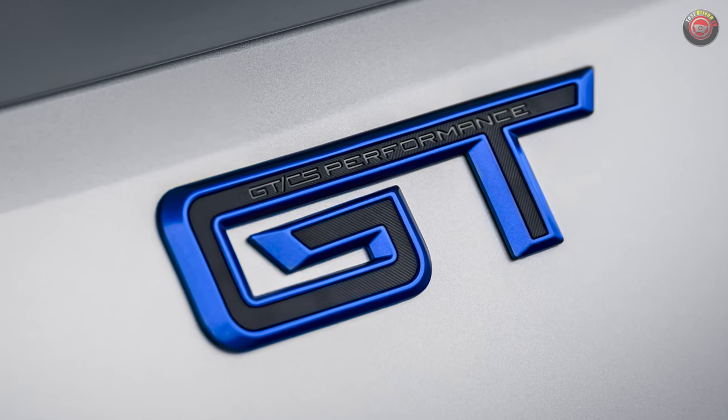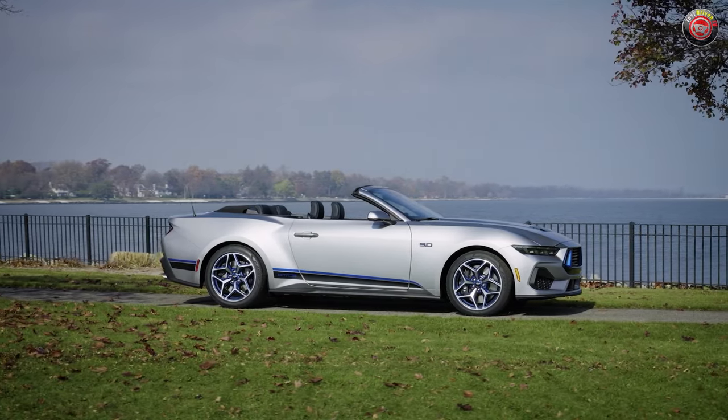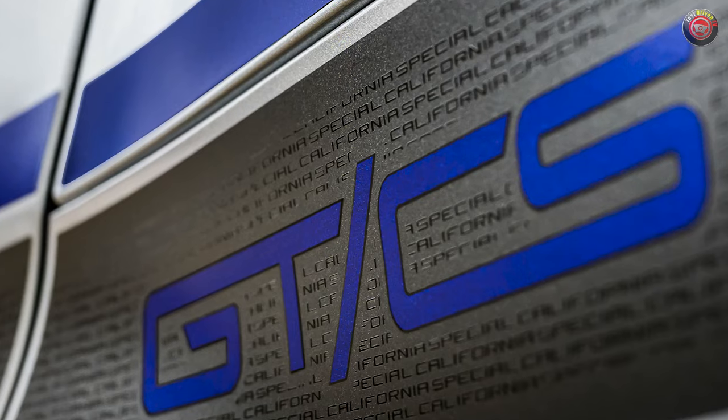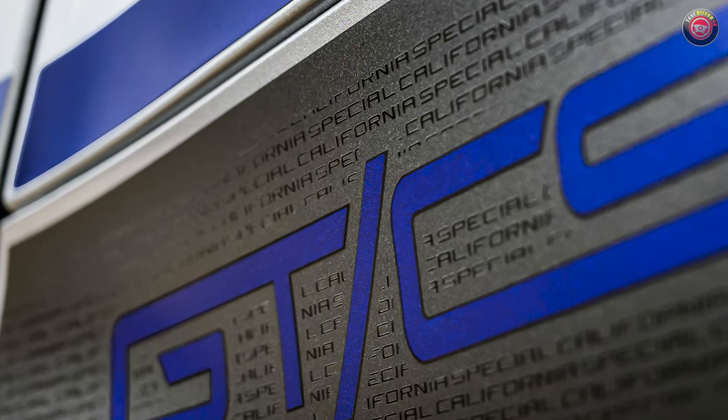At the rear is a unique GT emblem with rave blue shadowing. Its side graphics feature a fresh look for 2024, with a combination of blue and shades of both flat and gloss black accents that have the words California Special micro-printed in a pattern that creates a shading effect.